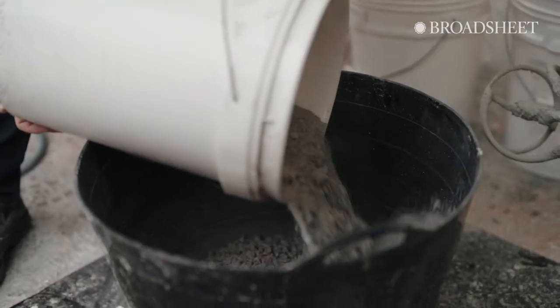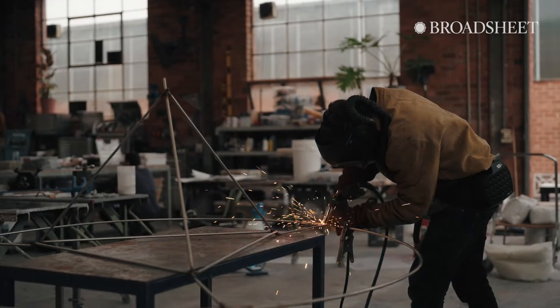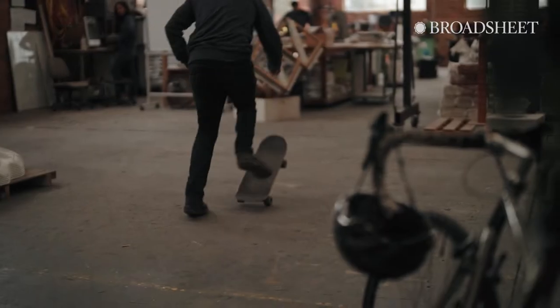It was designed especially to be stackable, so freedivers can put these systems together. Clients or collaborators will come to us, we'll sketch solutions, do a lot of 3D printing, and then we go to final manufacture.